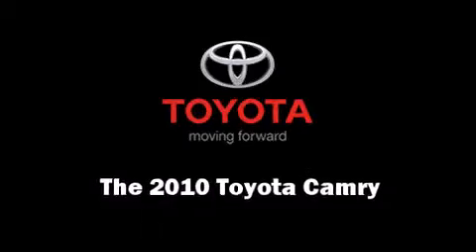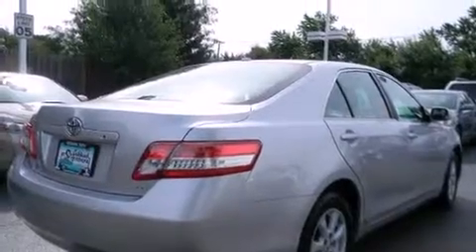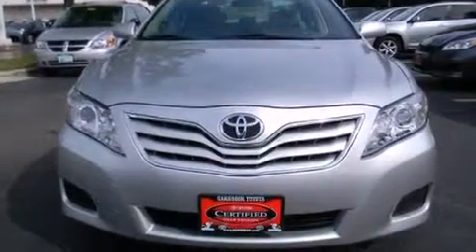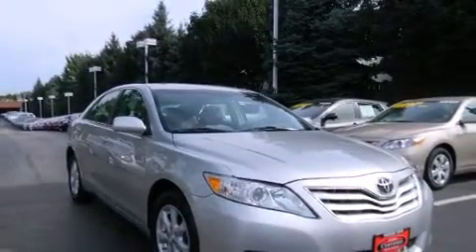Here's a great deal on a 2010 Toyota Camry. This four-door, five-passenger sedan still has fewer than 30,000 miles. It features an automatic transmission, front-wheel drive, and a 2.5-liter four-cylinder engine.